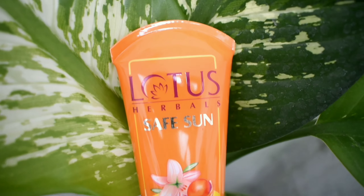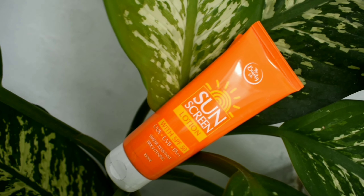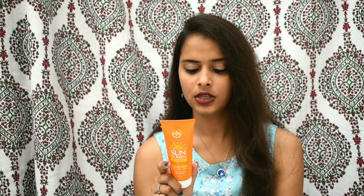The first product is the Lotus Herbals Safe Sunblock UV Screen Matte Gel, and the second is the Beauty Co Sunscreen Green Lotion. Coming to the packaging, both come in tube form and both contain 100 ml of product. Talking about price, there's just a little difference — the Lotus one retails for 440 rupees and the Beauty Co one retails for 499 rupees.